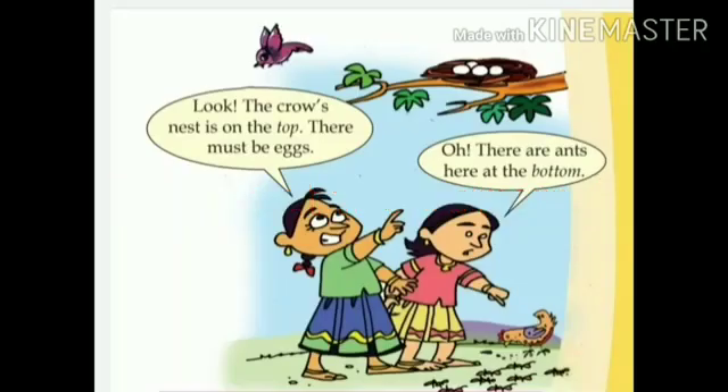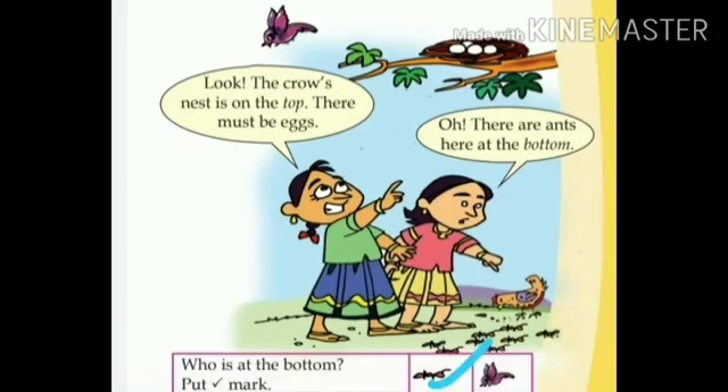Said Tara. Dear children, can you say who is at the bottom — the crow or the ant? Yes, the ant is at the bottom. So, put a tick mark to the ant.